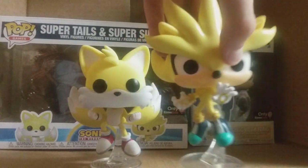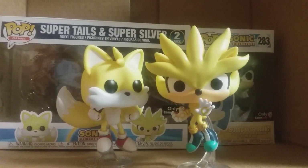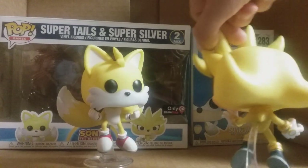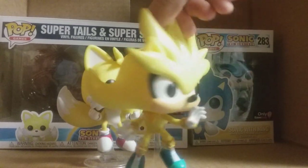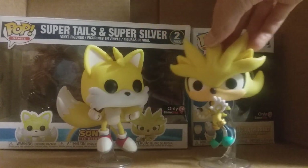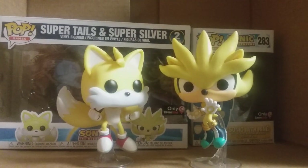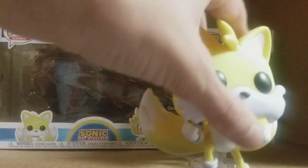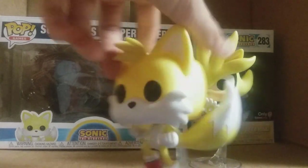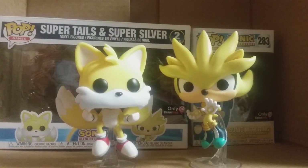And then Super Silver — I do not know a lot about Super Silver myself, but I do know that this is a really nice pop. Look at the details in this pop, and I like his stance — he's kind of jumping and reaching out. And Tails — he's a very nice pop, and I actually didn't expect him to be this nice. That bundle is around $80 if you want to get it yourself. I'll see you in the next one. Don't forget to like and subscribe.